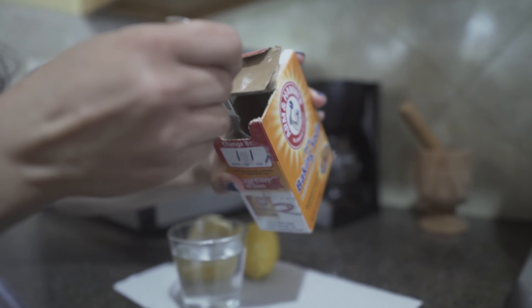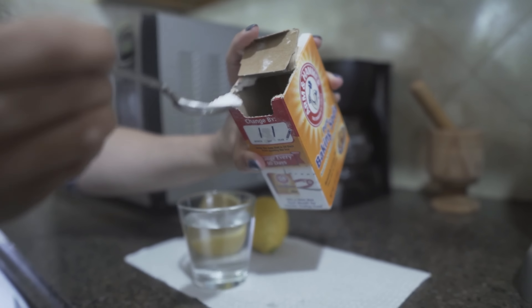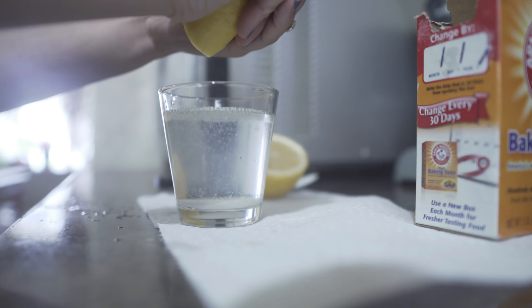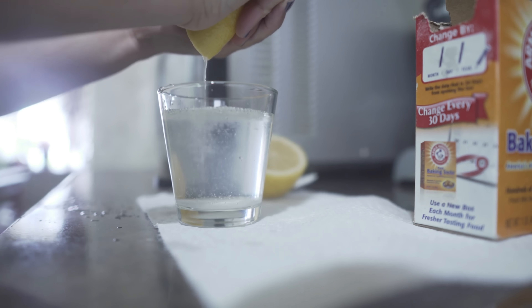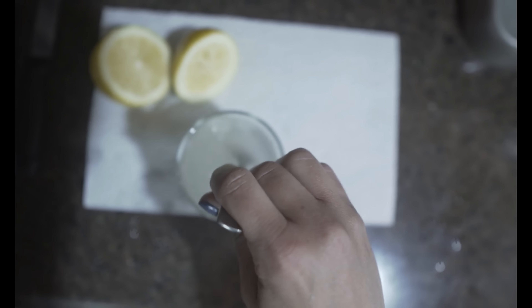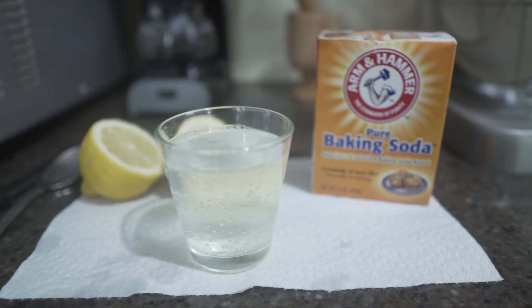Next we're going to use a half teaspoon of baking soda and just pour that into the half cup of water. Then we're squeezing the juice from the half lemon into the water and stir.